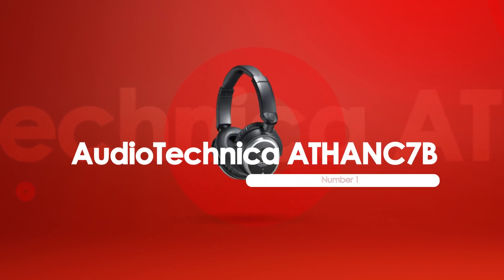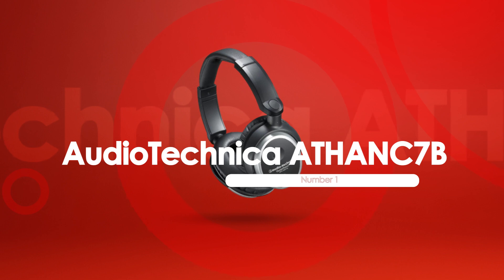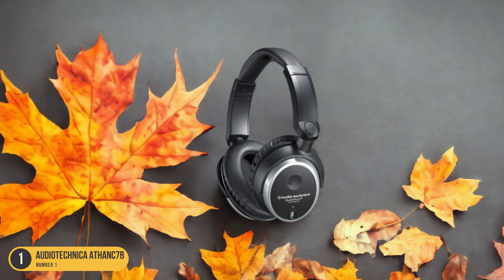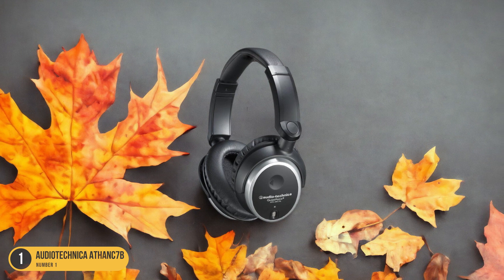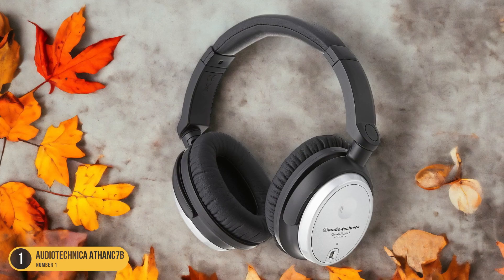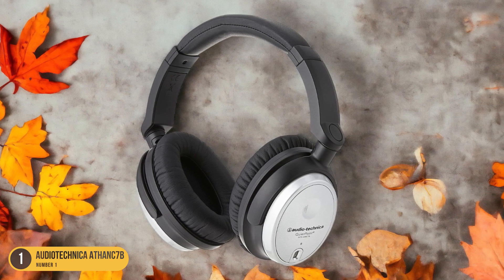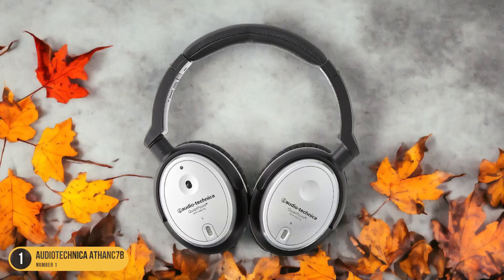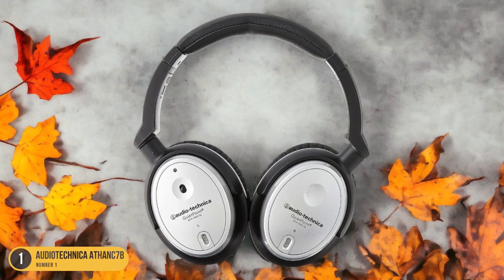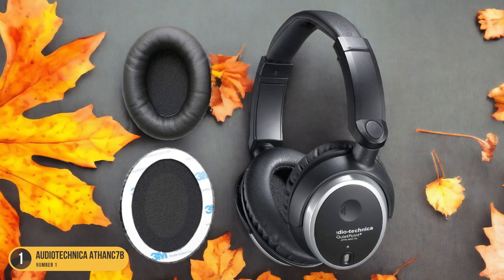At number 1, we have the Audio-Technica ANC-7B Noise Cancellation headphones. When I first tried the Audio-Technica ANC-7B headphones, the immediate standout feature was their impressive noise-cancelling capability. As soon as I turned them on, the background noise seemed to fade away, allowing me to focus solely on the music or videos I was listening to. The noise cancellation is so effective that it creates a bubble of serenity, perfect for studying or enjoying content without any distractions.